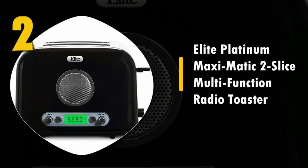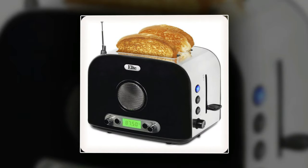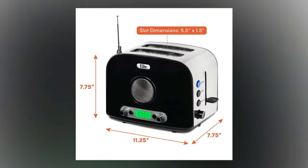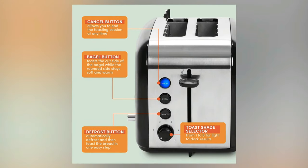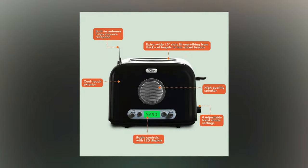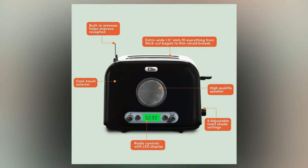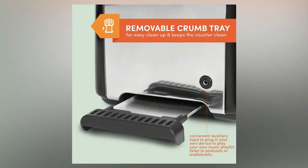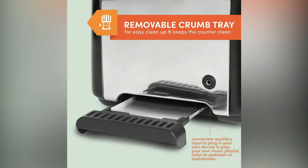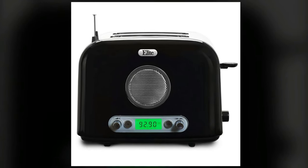Number two: Elite Platinum Maximatic two-slice multifunction radio toaster. This stylish option from Elite is an instant classic with a sleek black and silver exterior. This two-slice toaster also doubles as an AM/FM radio and features six adjustable settings so you can brown your toast just the way you like it. Listen to the morning news as you make your breakfast and get ready for work. The digital readout on this machine is easy to see and navigate. It also comes with an auxiliary input so you can listen to all your favorite audio. With impressive retro looks and modern features, this is a toaster you won't forget.